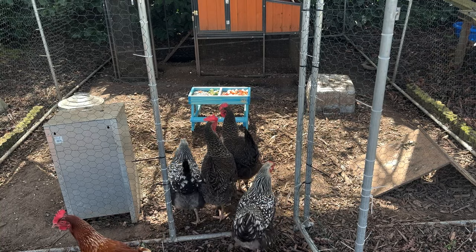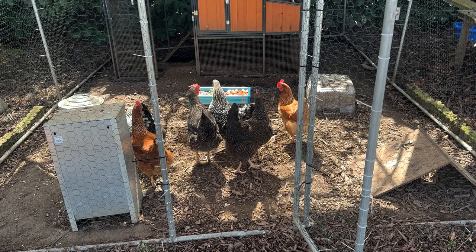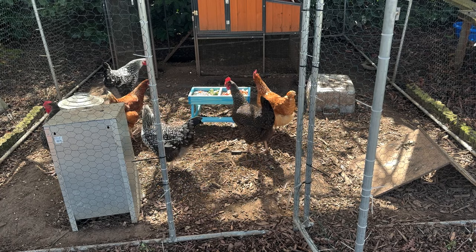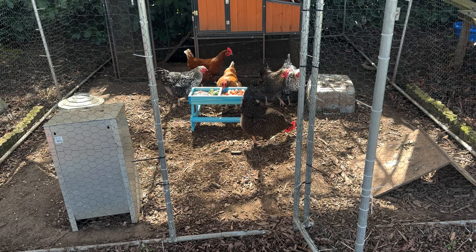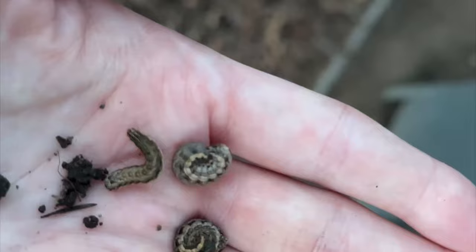A couple of weeks ago my husband bought me a little picnic table for my chickens as a surprise, and I just got around to putting it together this week. It's perfect because we have kitchen scraps to feed them practically every day. I thought this would be just such a delight for them and for me to watch them eat and be fancy — so this has been one of my little joys.